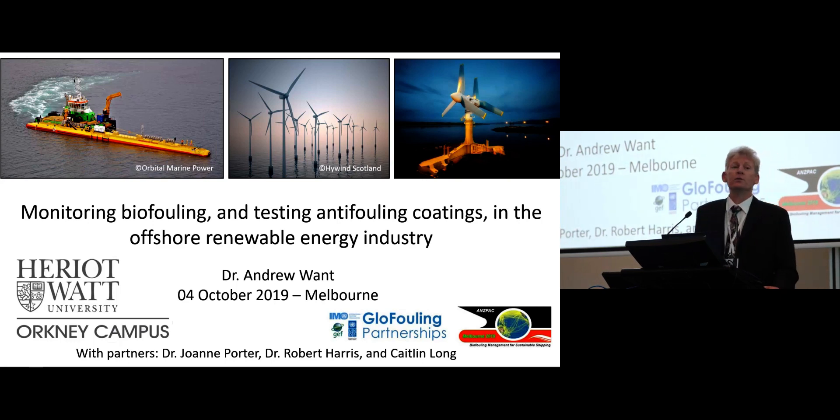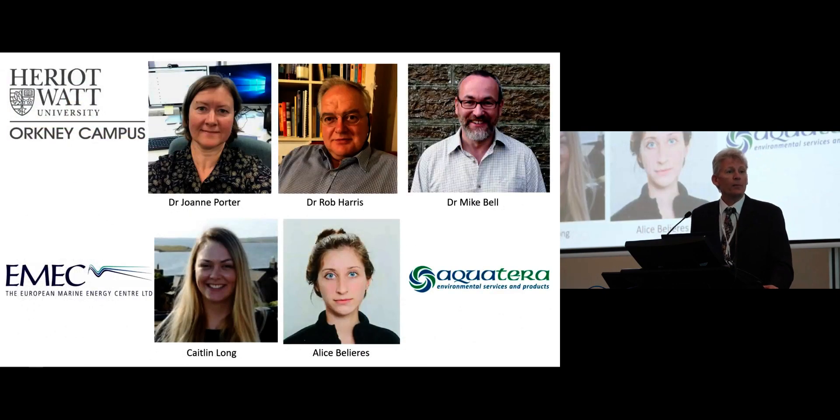When I say offshore renewable energy, this refers to — the dominant is offshore wind right now — but approaching commercial level is tidal energy devices, and there's also testing going on in wave energy devices. I'm based at Heriot-Watt University, which is in Edinburgh mainly, but there's a small campus up in Orkney, which is where I stay, so we're in the very far north of Scotland. I'd like to acknowledge my various colleagues who have contributed to some of the research I'll be presenting today.